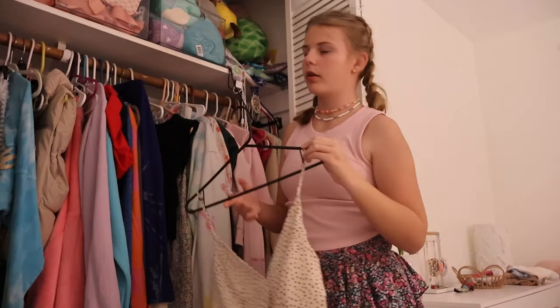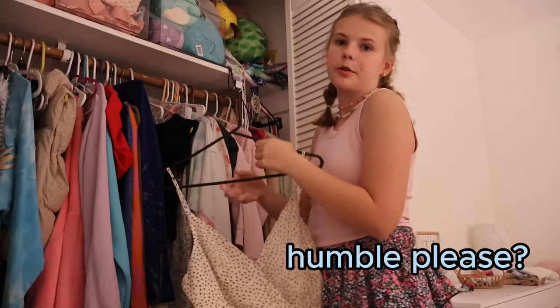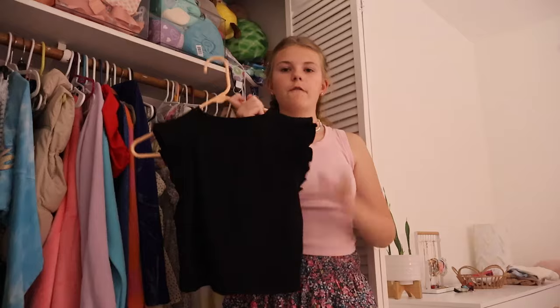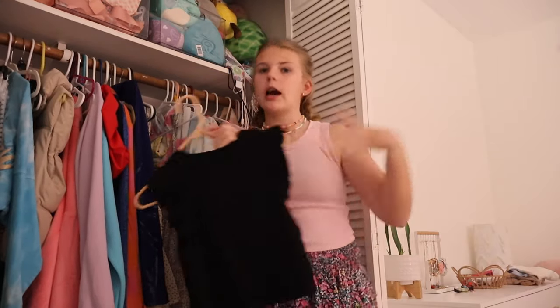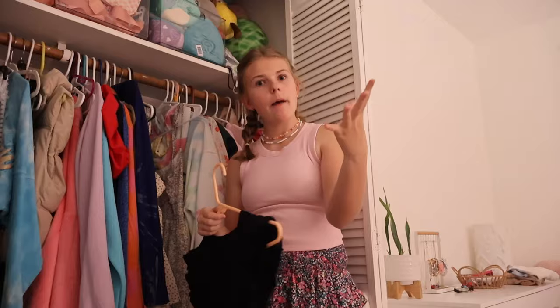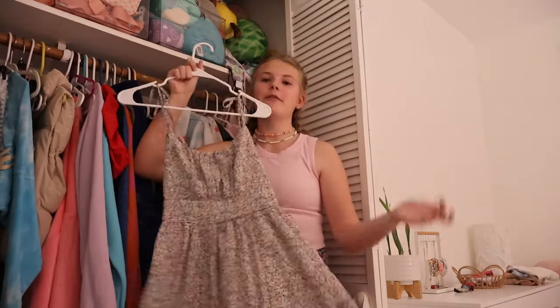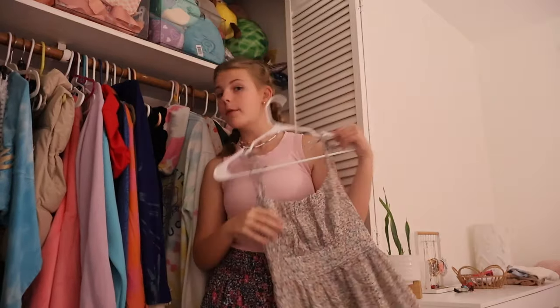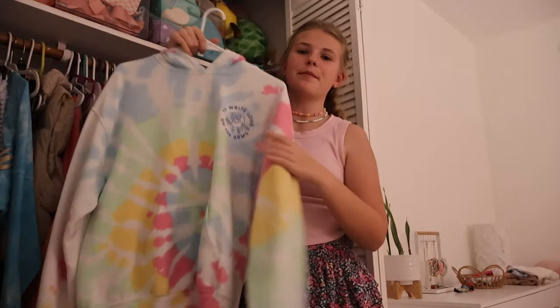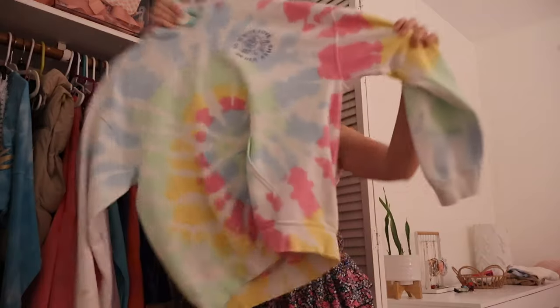I got this at Plato's Closet so you can't find it anywhere. This next shirt is from Ruth and Naomi Boutique again — like my whole outfit right now. I actually adore them, they have the cutest modest clothing. Another Plato's Closet piece — I've only worn it once but I want to wear it more because it is so cute. I just love this hoodie — it's tie-dye, it's adorable.